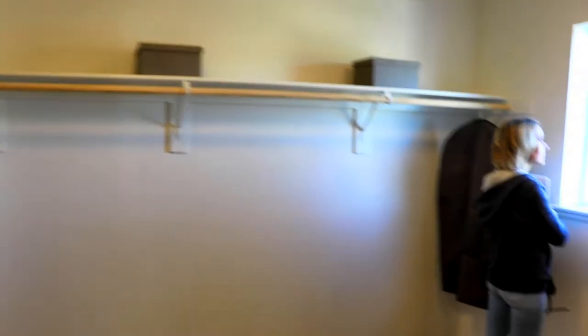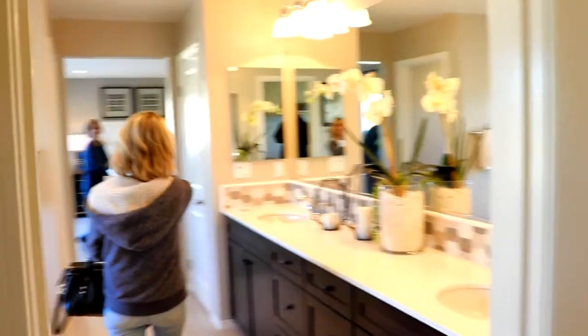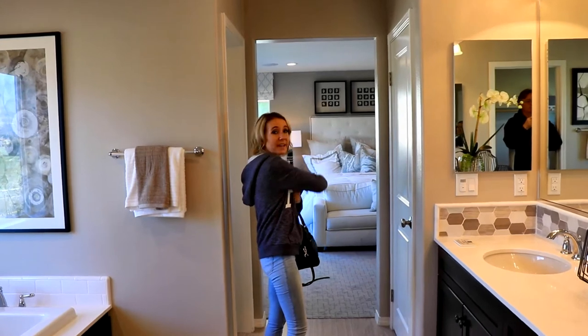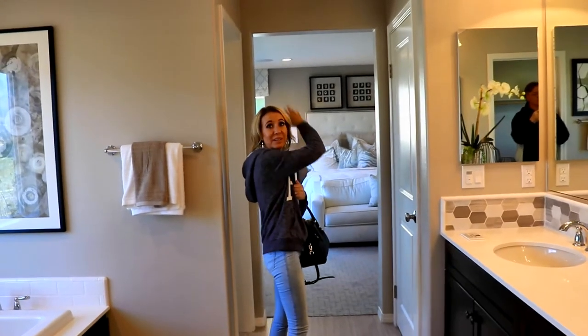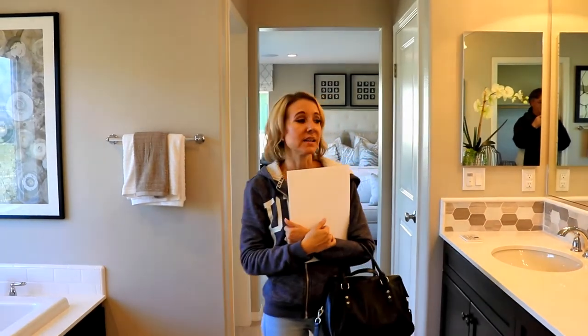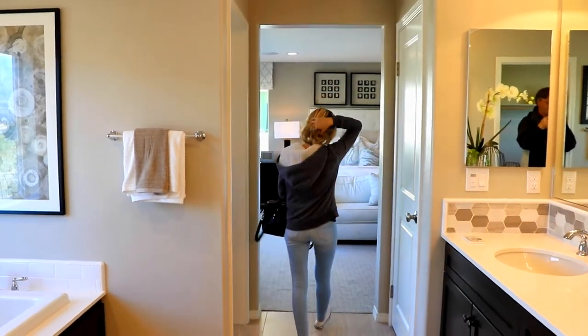Do you remember the house, honey, when we looked at them? Coming into this section from the room, the closet was here and there was like a dressing area with a big mirror and everything before you came into the bathroom. I do remember. I loved that — I really did. I want to find that someday.